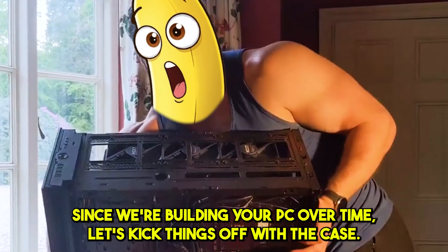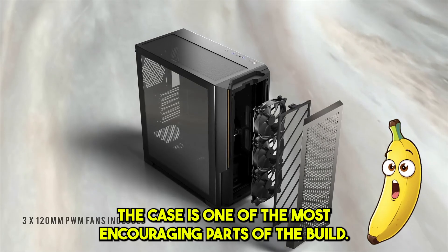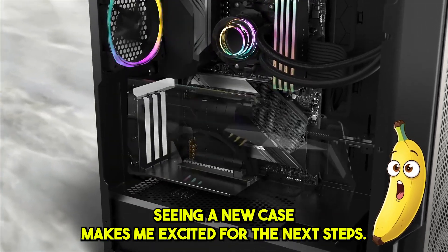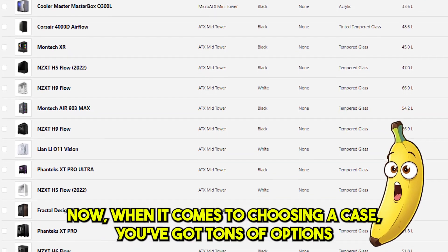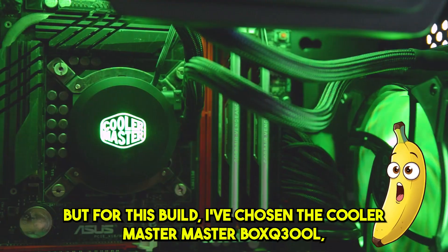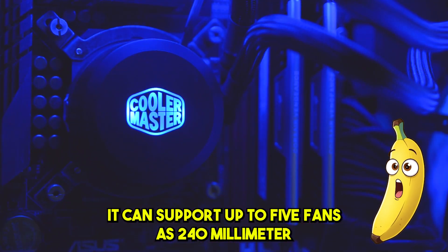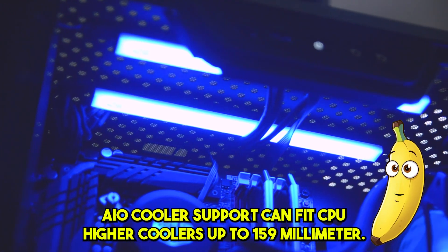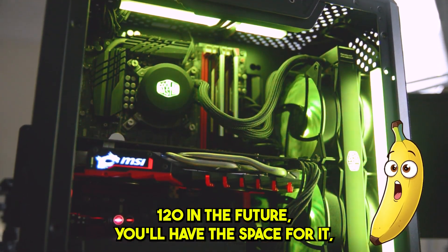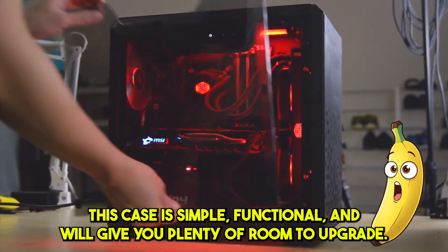Since we're building your PC over time, let's kick things off with the case. Why the case first? The case is one of the most encouraging parts of the build — every time I see my new case sitting there, it reminds me that I'm making progress. It's like a visual goal. For this build, I've chosen the Cooler Master MasterBox Q300L, which costs around $38 on Amazon. It supports up to 5 fans, has 240mm AIO cooler support, fits CPU air coolers up to 159mm, and supports graphics cards up to 360mm. It's simple, functional, and gives you plenty of room to upgrade.